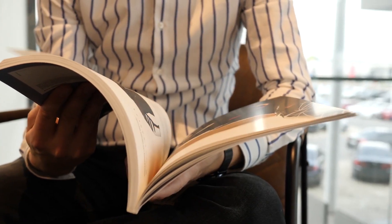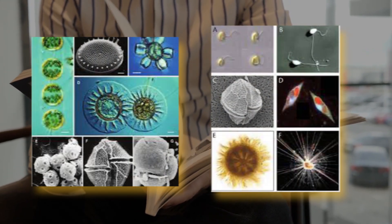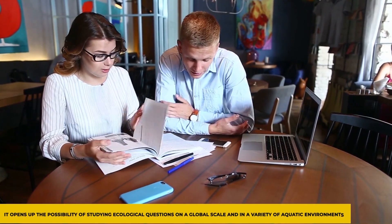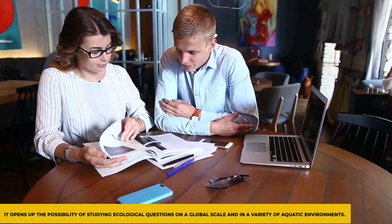This is the first comprehensive catalogue of marine eukaryotes from the ocean's upper layers to its deepest sediments. Importantly, it opens up the possibility of studying ecological questions on a global scale and in a variety of aquatic environments.